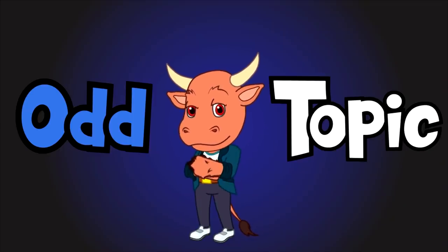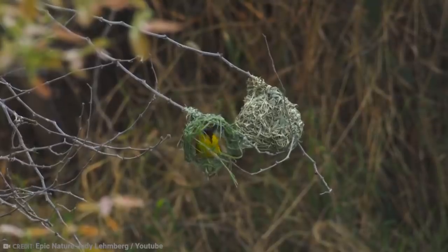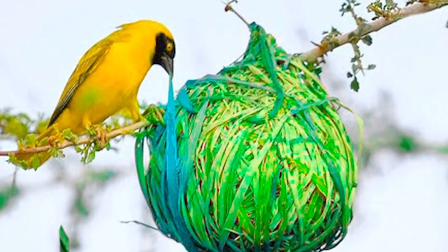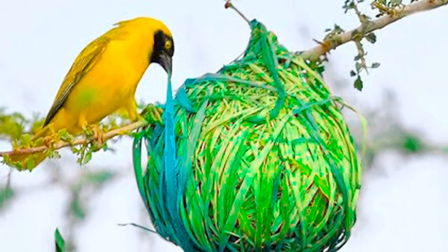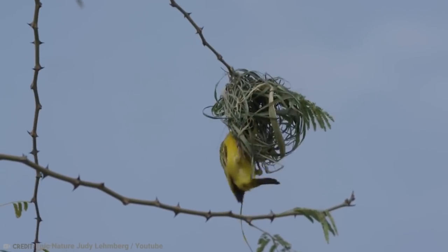Now it's time for the odd topic. As you can see, weaver bird nests are truly stunning. Built from all manner of bits and pieces such as twigs, roots, leaves, and grass, these beautiful nests have knots that'll make a Boy Scout proud. These tightly woven masterpieces are arguably the best nests we've ever seen. They're truly stunning, don't you agree?